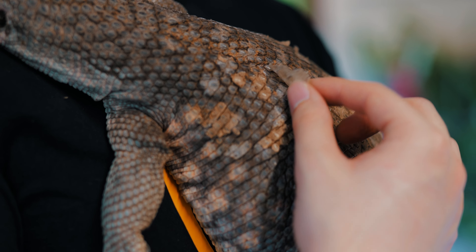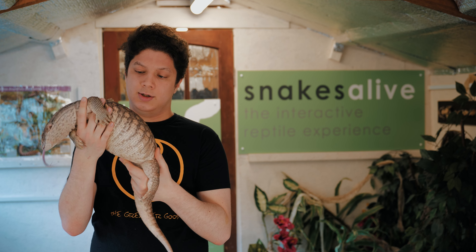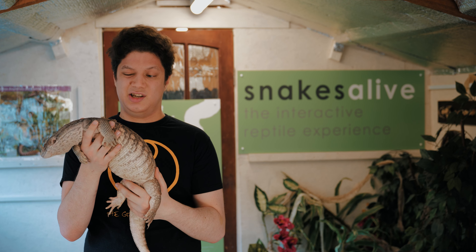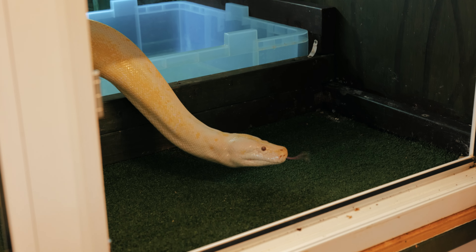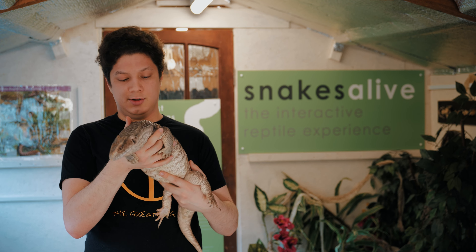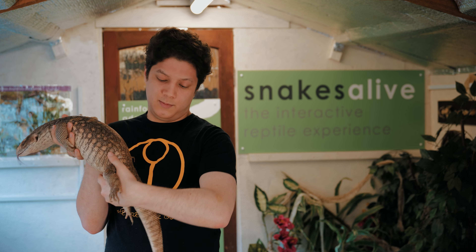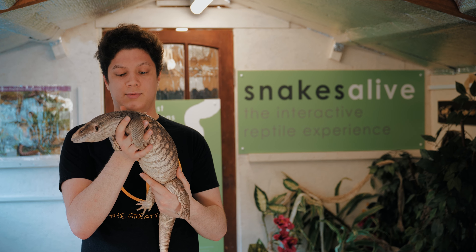Another thing about lizards is they are able to shed their skin. You might be able to see it, but she is currently shedding. With lizards, they usually shed about once a month. However, unlike snakes — which shed their skin all in one go — lizards shed their skin in patches. She's got bits on her back that are shedding, bits on her tail, and bits on her head. They usually shed just where they're growing.